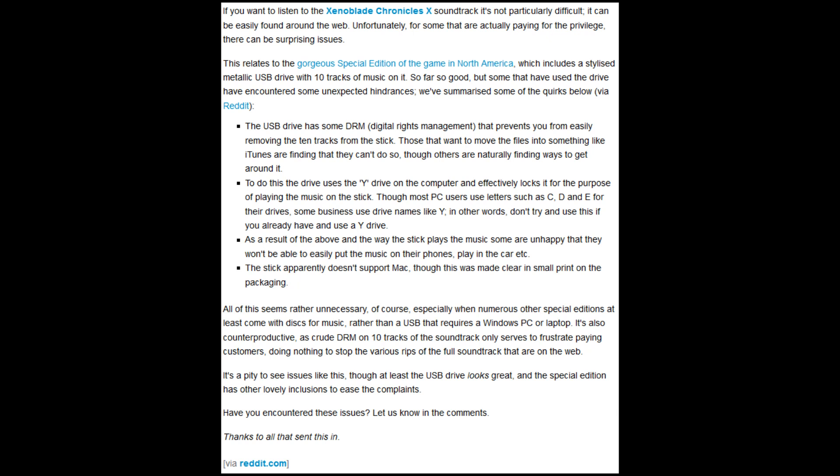DRM like this should be banned because all it does is screw over the consumer, and it has no purpose in this day and age, especially when people want to listen to their music anywhere. Don't buy the special edition of Xenoblade Chronicles X until either they send people a music CD, which shouldn't cost too much, or issue an apology or something like that. Thanks for watching and subscribe for more.